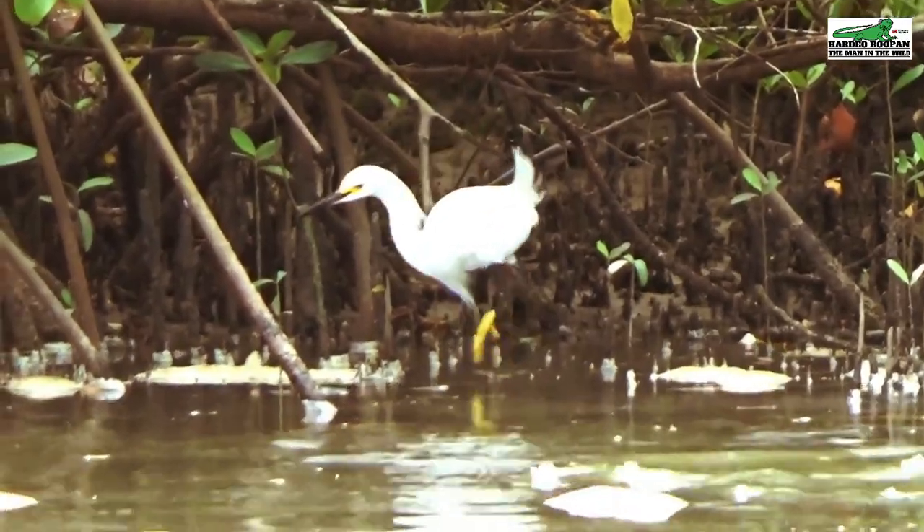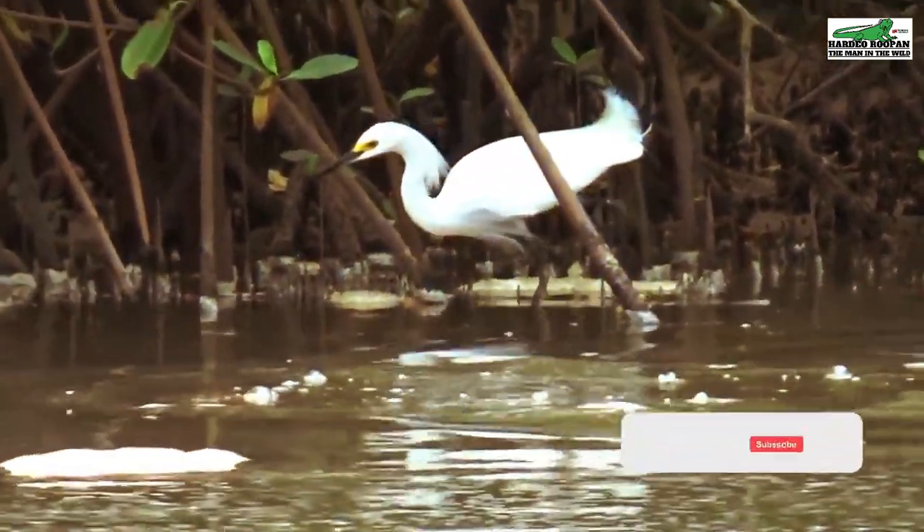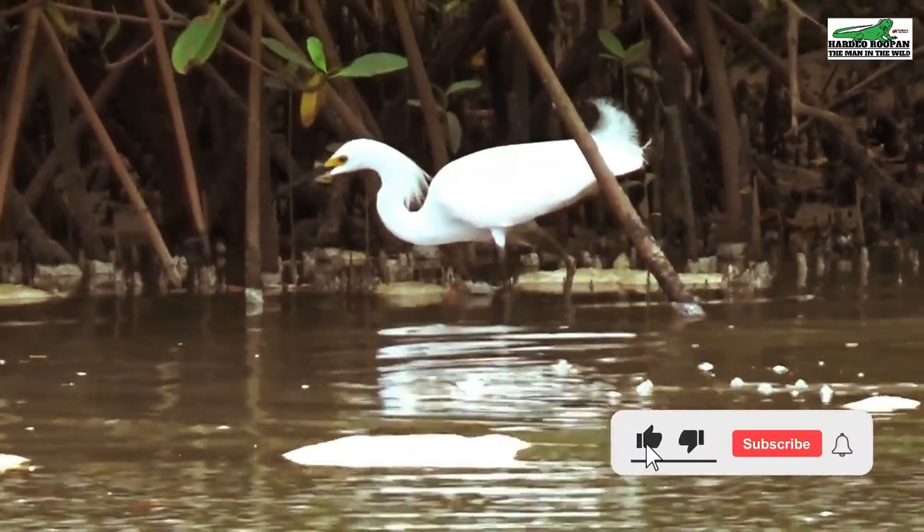So when next you visit Clifton Hill Beach in Point Fourten, be sure to look out for the snowy egret.